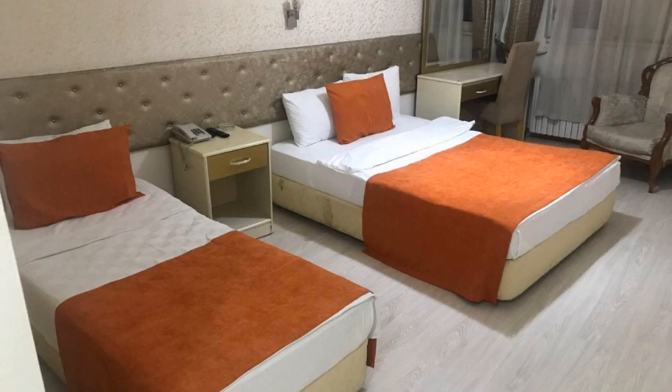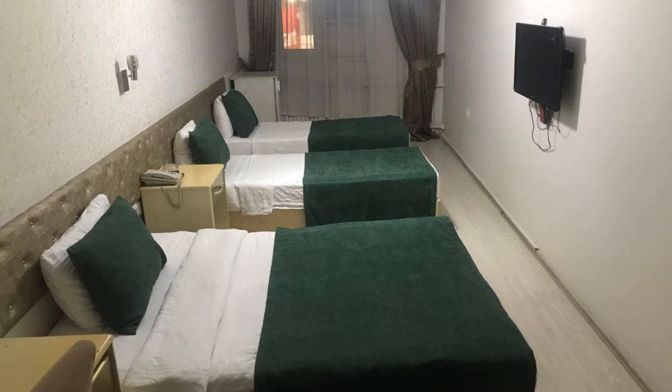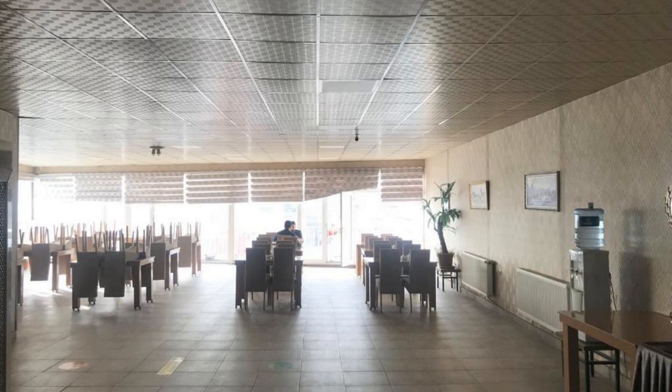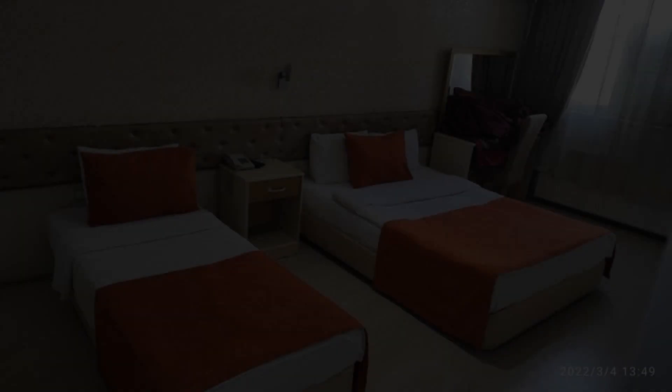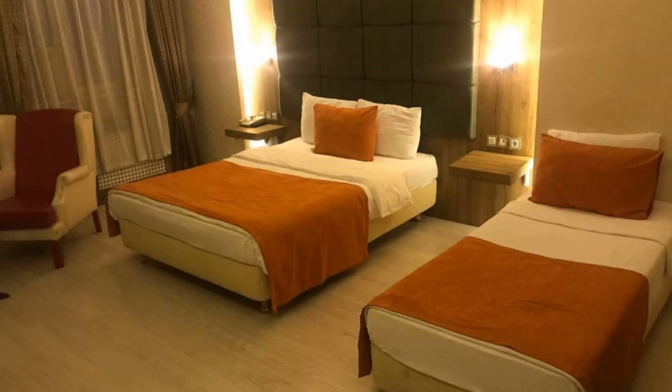There are 10 types of rooms available on booking.com. You can book online and enjoy it. The hotel accepts major credit cards and reserves the right to temporarily hold an amount prior to arrival. If you have already checked out from this hotel, please share your experience in the comment box. For booking or more details, check the description of the video.